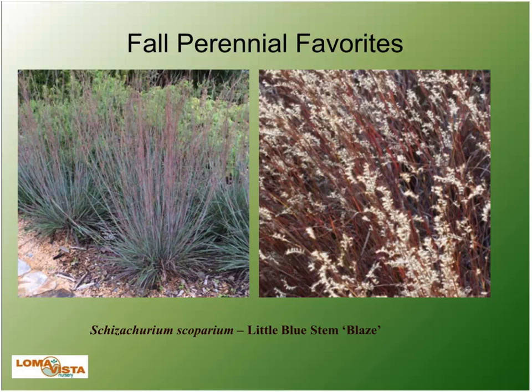Little Bluestem has had several new introductions. Pictured here is Blaze, an old tried-and-true variety. The fall color on Little Bluestem is outstanding. Now you can get Little Bluestem that's more upright and a little bit shorter. Varieties include Prairie Munchkin, Blaze, Blues, Prairie Blues, and Ovation — lots of good options.